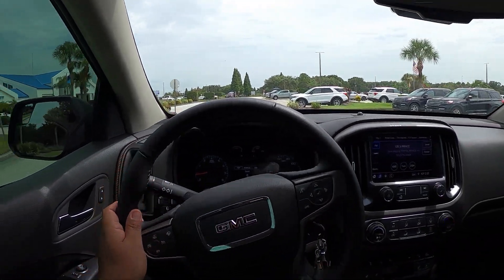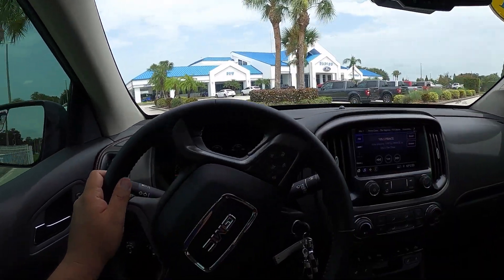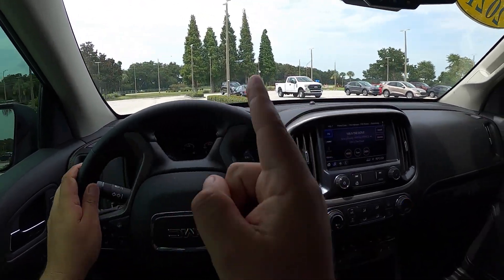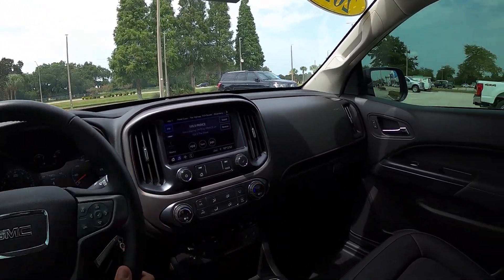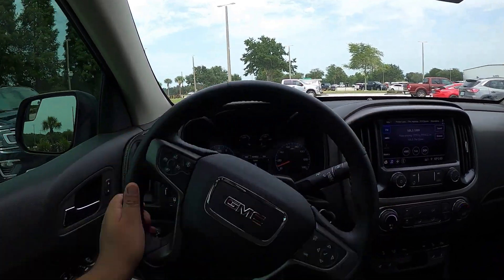Let's go ahead and park this. Big shout-out to Bartol Ford and Randy for allowing me time with this Canyon — thank you very much. I'll put all their information and a link to their website down in the description below, so if you want to check out one of these trucks or other trucks I've driven, check them out.